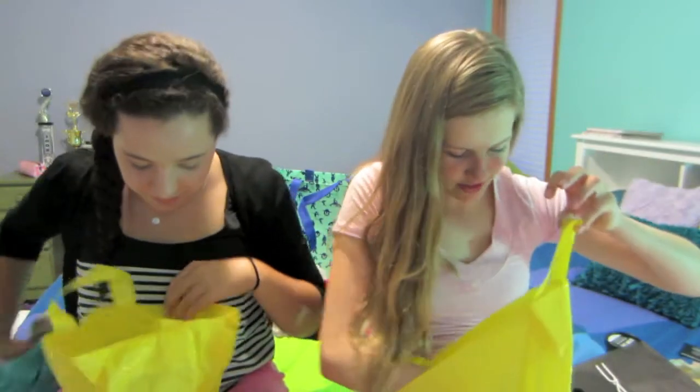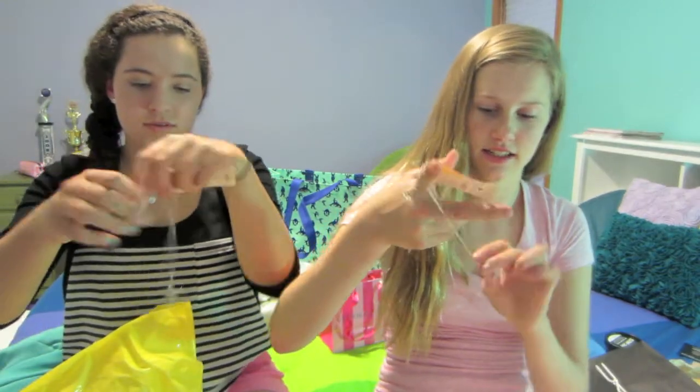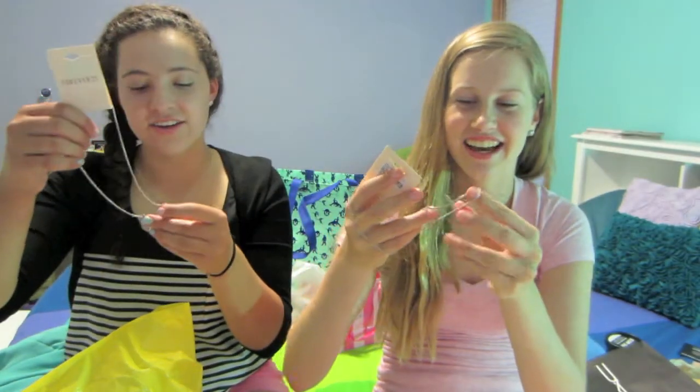And then we both got this same necklace, and oh, cute little bag. It's like a sideways cross, and we just like it because we're both Christian. It's a trend right now, it's just cute and I don't have a cross necklace. That's all we got from Forever 21.